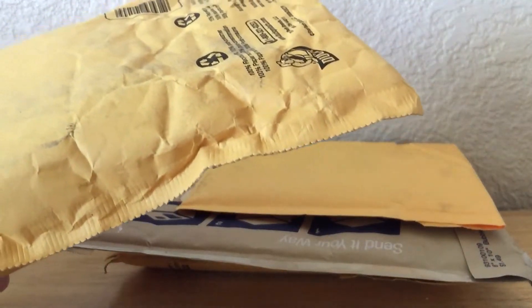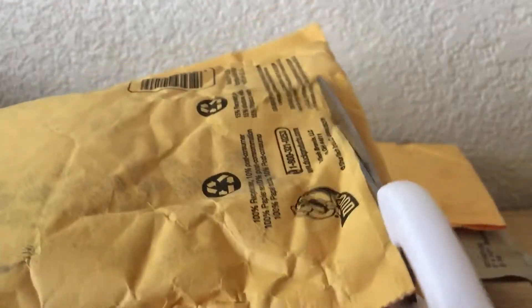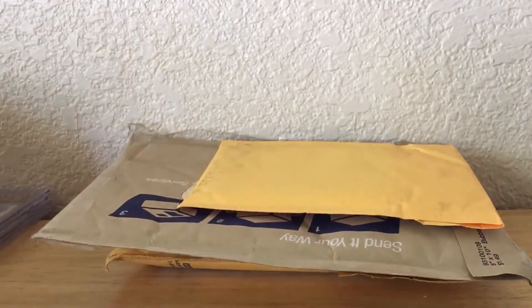This package right here is from a member of KG Sports — a care package from Matthew Long. Let's open it up and see what we got here. It's like a whole bunch of cards.